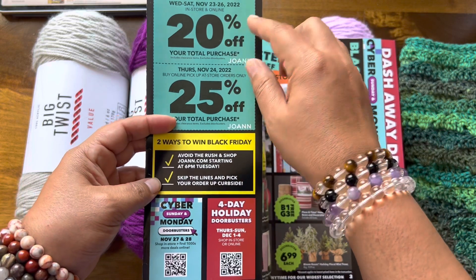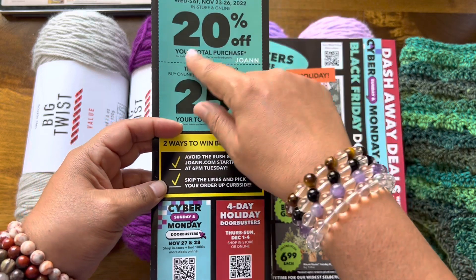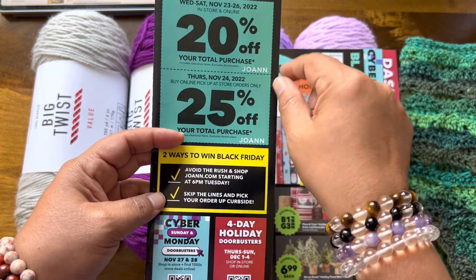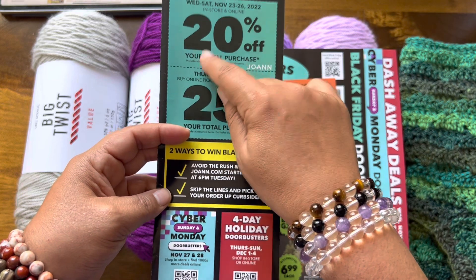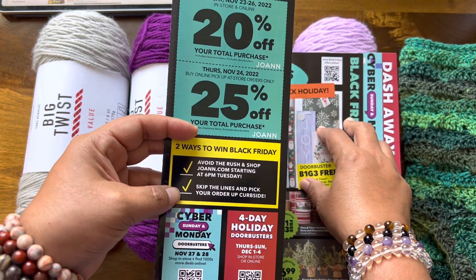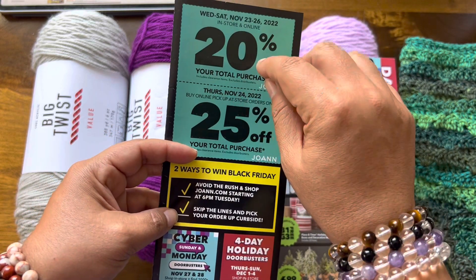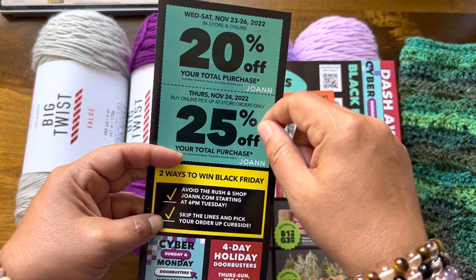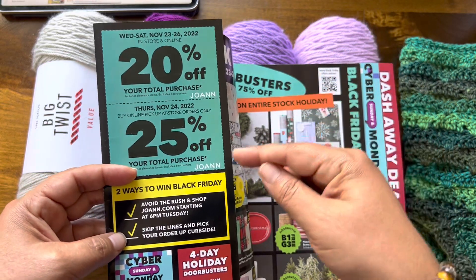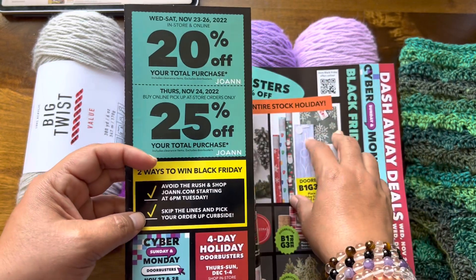It's 20% off from the 23rd to the 26th. That's 20% off your total purchase and that includes clearance. This is both in-store and online — sometimes they have it in-store only, sometimes online only. So now is a great time to check out your local Joanne if they have a big clearance section on yarn. You get an extra 20% off your total purchase including clearance items.